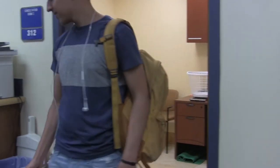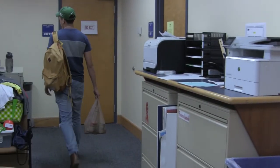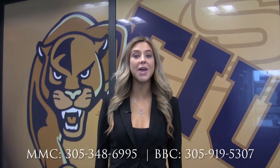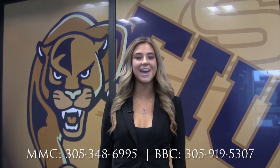Student Government donates yearly to the food pantry, whether it be Cheerios, canned goods, or even some tasty treats. For more information on donating or how the food pantry could help you, please call the numbers on your screen. From FIU News, I am Daniela Santos.